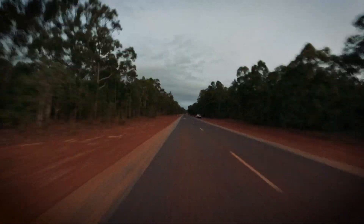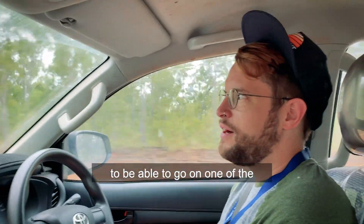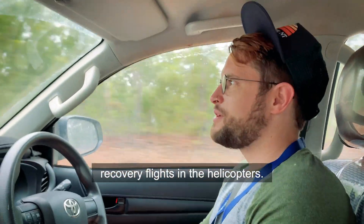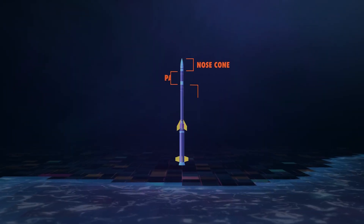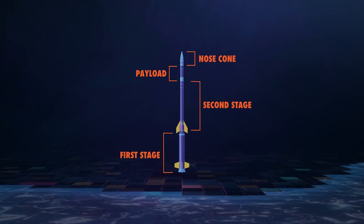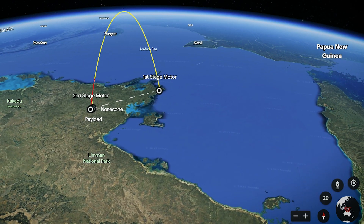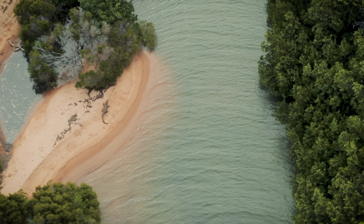The morning after each launch, a team is sent out to recover the rocket and instruments. We just got word that we're going to be able to go on one of the recovery flights of the helicopter, so we popped out of bed and we're driving down to the GOV airport. During flight, the rocket breaks into four separate parts, each of which lands in a different location. The team is tasked with finding and retrieving them all, and not letting the crocs retrieve them along the way.